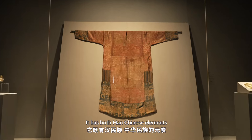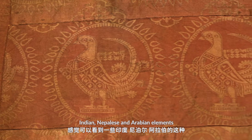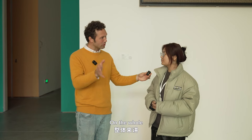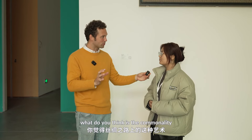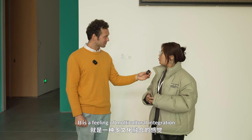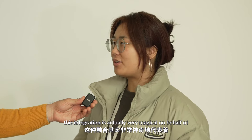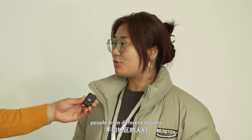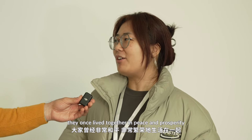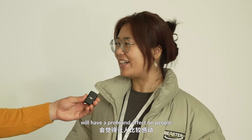The murals here blend Chinese elements alongside influences from India, Nepal, and Arabian culture. In general, the art along the Silk Road reflects a kind of cultural unity — this unity is really amazing, representing different regions of people who lived in a very peaceful and prosperous era. It makes people feel more impressed.